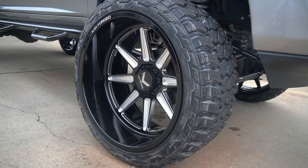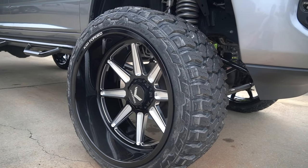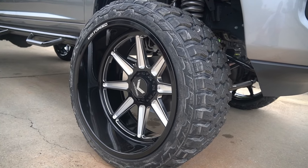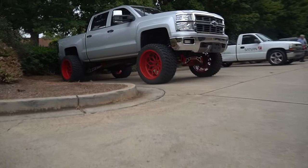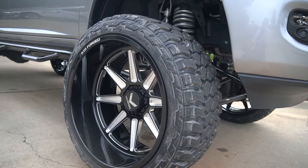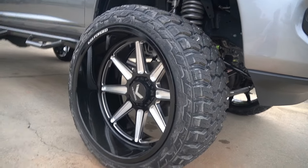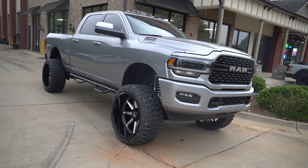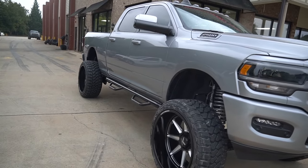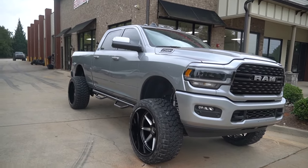We went with a 37x14.50x26 Fury MT1 - Fury's got the best tire in the bigger sizes, 24, 26, 28, 30. KG1 and JTX are all the big names. The billet caps come standard on all the 26, 28, and 30-inch KG1s now, with floaters as an upgrade. For my Ram people in the comments - it's a 26x14 KG1 Scuffle black and milled, 37x14.50x26 Fury MT1 on the 2022 fifth-gen in that beautiful gray, color-matched front end with black accents. It fits very well with the black and milled wheels with a glossy black side step. Beautiful truck.